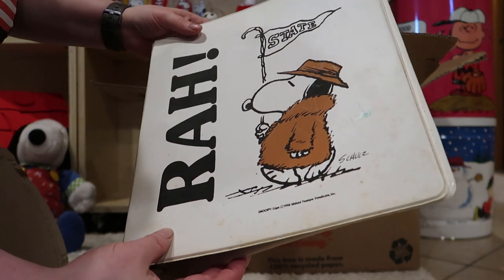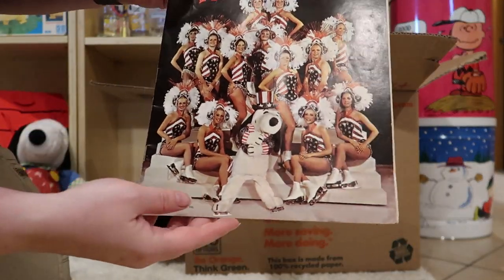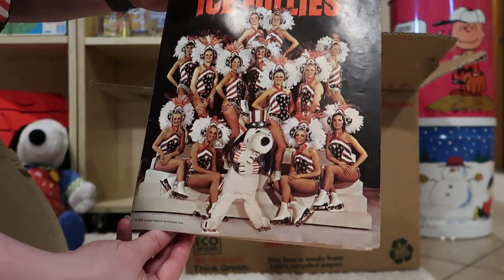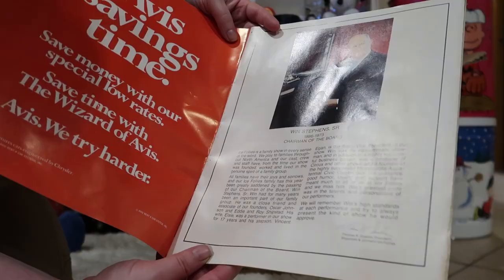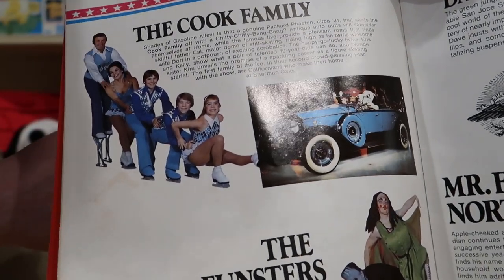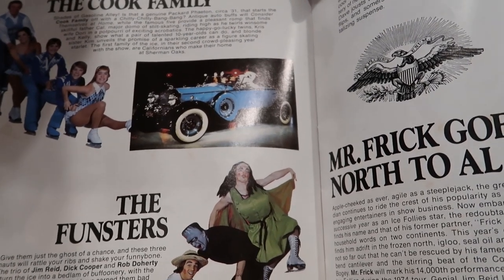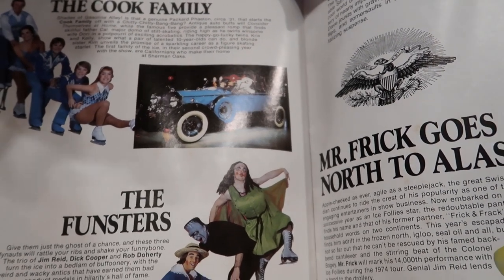This is fun. Shipstads and Johnson Ice Follies — if I could pronounce it. Look at that. There's the top of it — Snoopy in the middle with all these ice skaters. Here's a Snoopy photo with the Cook family. There's Snoopy in — I don't know what type of car that is. It's quite the car though. How did they get that out on the ice? Oh, it's Chitty Chitty Bang Bang. How about that?